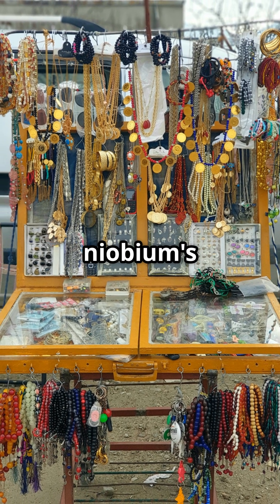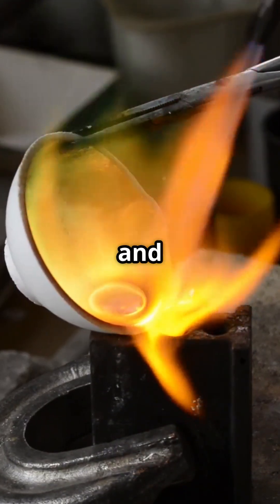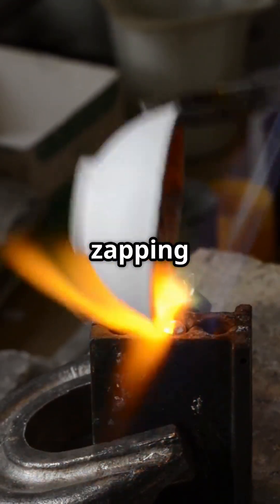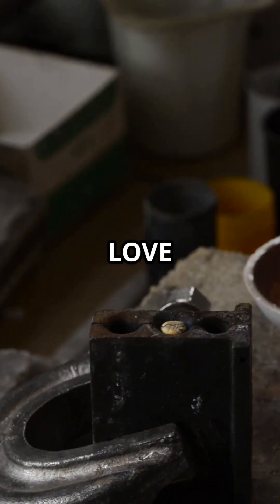And if you're into bling, niobium's got you covered too. This metal doesn't rust, it doesn't cause allergies, and it can be turned all sorts of wild colors just by zapping it with electricity. So jewelry makers love this stuff.